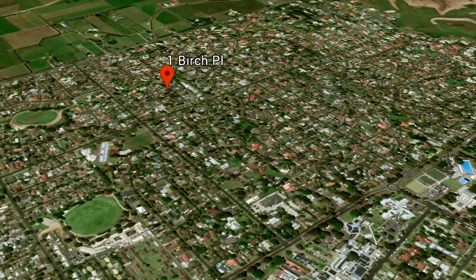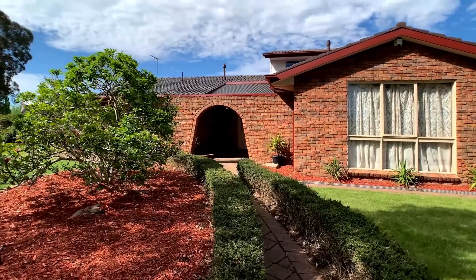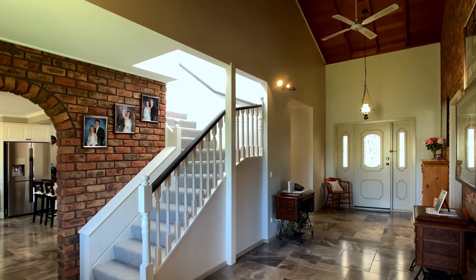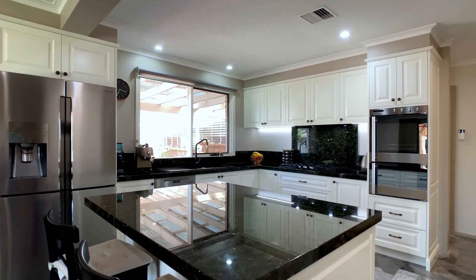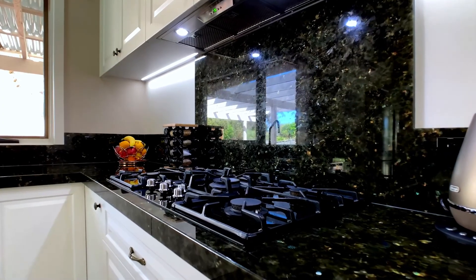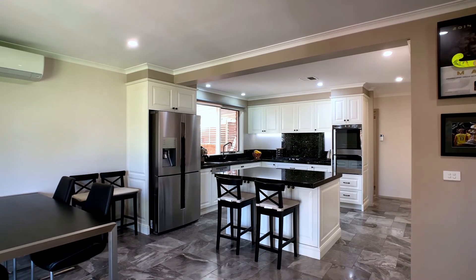schools, Lake Guthridge, and the hospital, making it even more appealing. As you enter the home, the first thing you notice is the high ceilings and wide entranceway, which create a feeling of space and grandeur. The generous, stylish dream kitchen features granite bench tops, a walk-in pantry, top-of-the-range appliances, and ample storage.